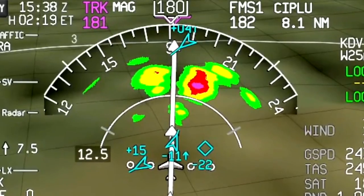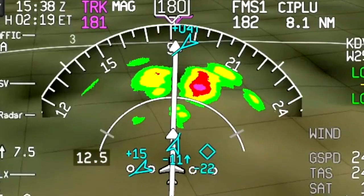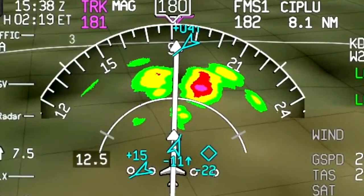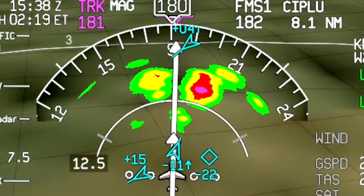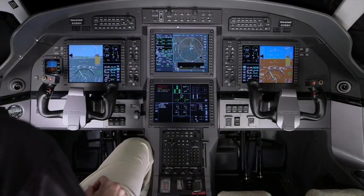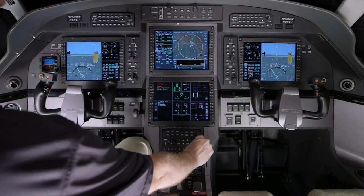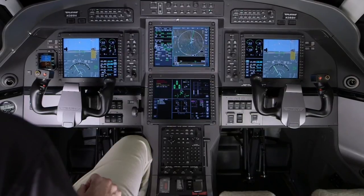The onboard weather radar system provides a visual indication of precipitation intensity and turbulence. Weather radar is displayed by selecting the overlay on the HSI. The radar controls, including tilt and gain, are located on the MFC. The tilt can be adjusted 15 degrees up or down, and the range can be adjusted from 5 to 300 miles.